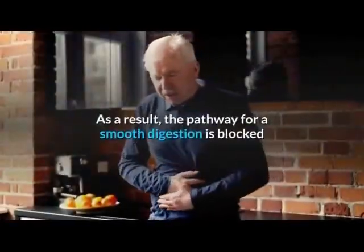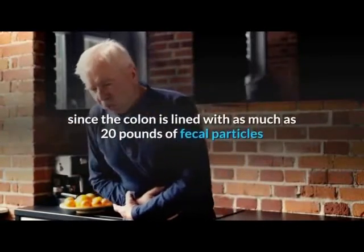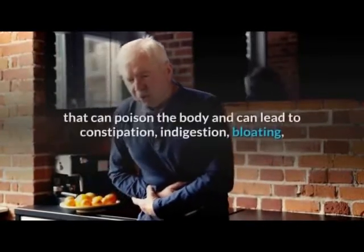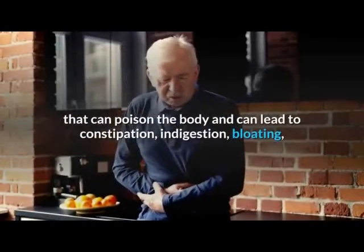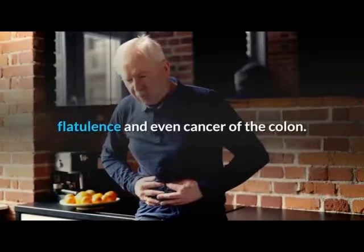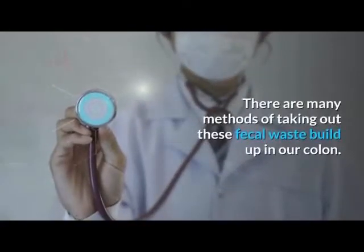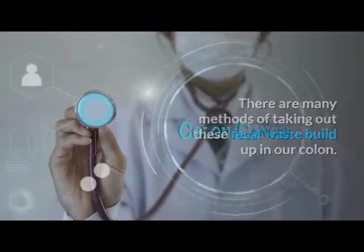As a result, the pathway for smooth digestion is blocked, since the colon is lined with as much as 20 pounds of fecal particles that can poison the body and can lead to constipation, indigestion, bloating, flatulence, and even cancer of the colon. There are many methods of removing this fecal waste buildup in our colon.